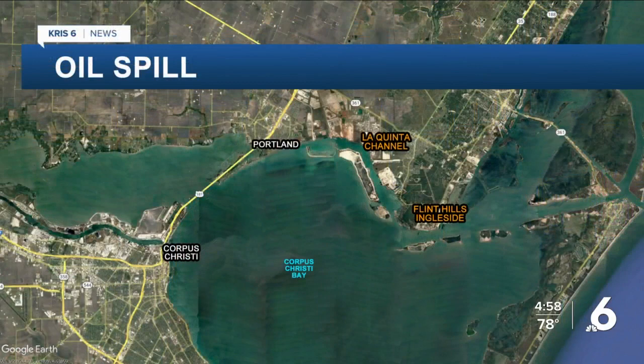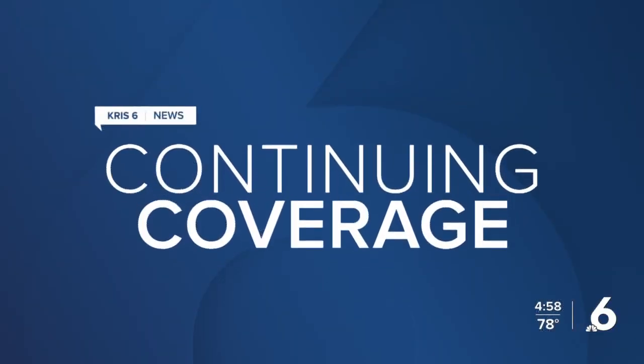We lead things off with continuing coverage of an oil spill in the Corpus Christi Bay. More than 3,000 gallons of oil spilled into the Corpus Christi Bay on Christmas Eve after a pipe bursted near the Flint Hills Ingleside facility in the La Quinta Channel. Efforts are underway to clean up the mess, and we have our reporter Victoria Balderrama joining us live in Ingleside with the latest.